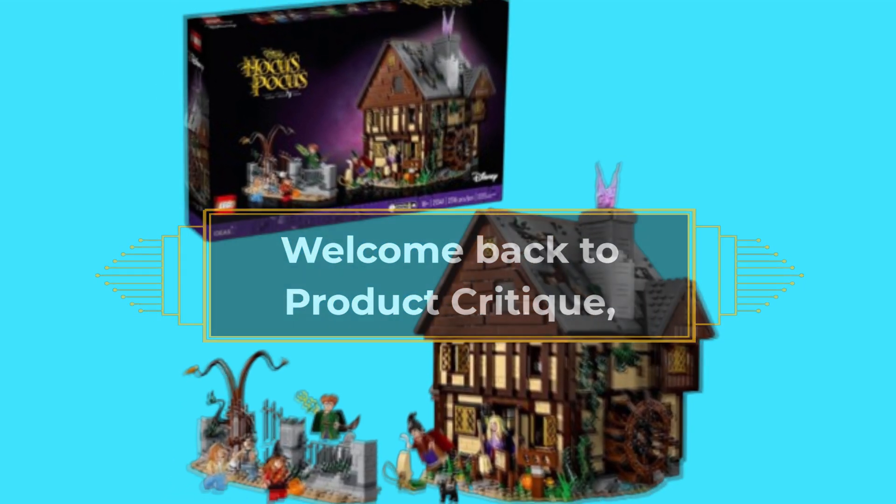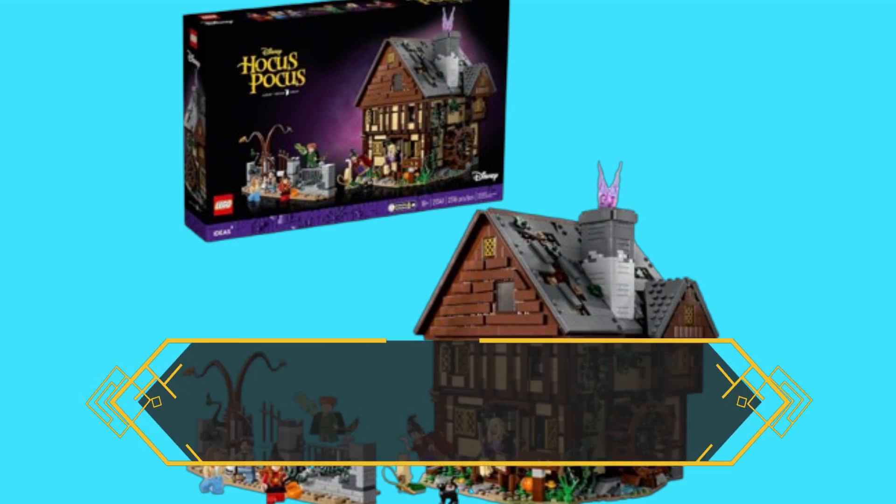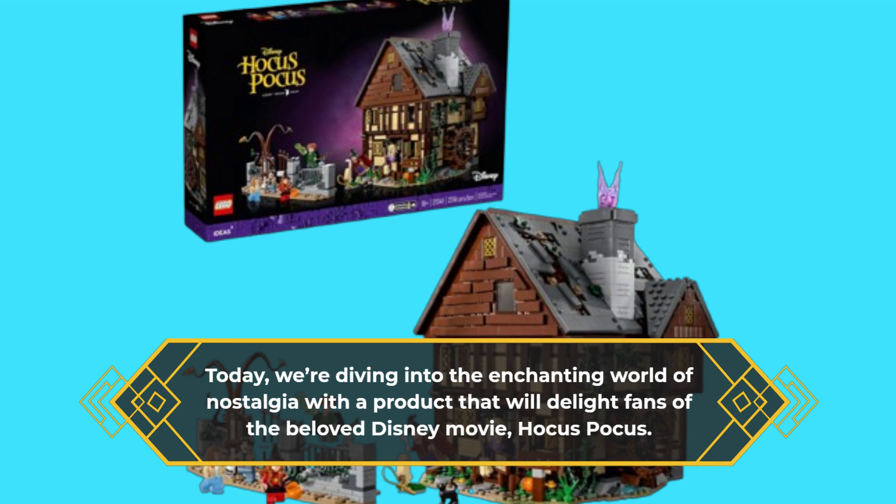Welcome back to Product Critique, where we bring you the most exciting and unique products on the market today. Today we're diving into the enchanting world of nostalgia with a product that will delight fans of the beloved Disney movie, Hocus Pocus.